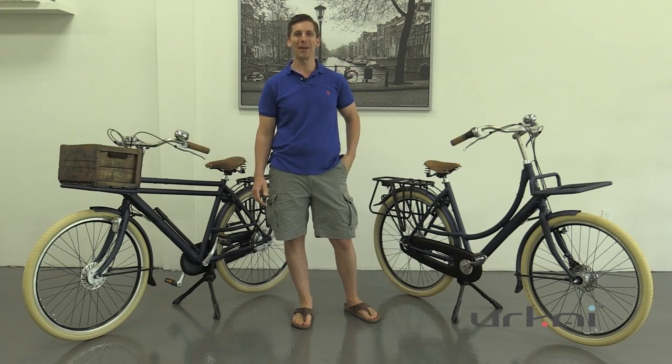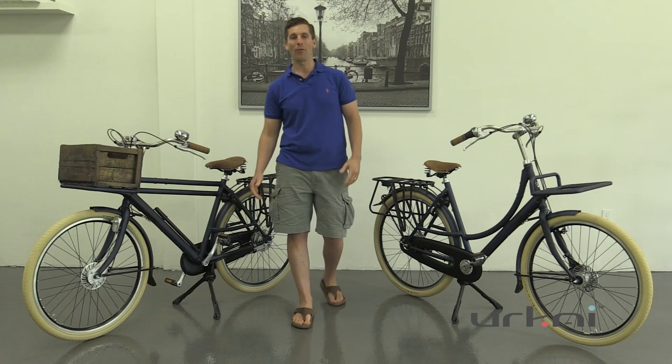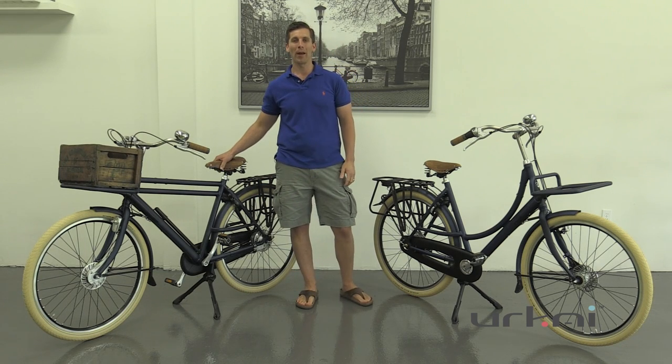Hello, this is Andrew from Jurkai, and today we're going to tell you a little bit about how we fell in love with the Dutch bikes. If you've ever been to Amsterdam, what's so beautiful about it is you're going to see everybody on their bicycles.